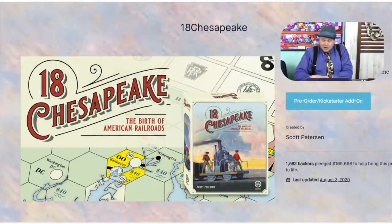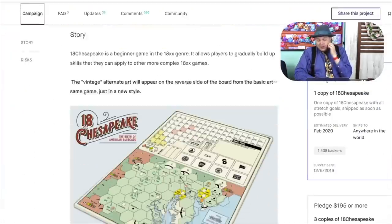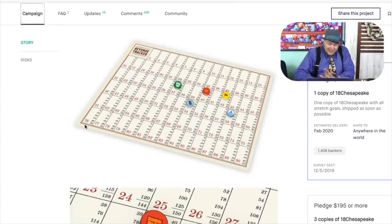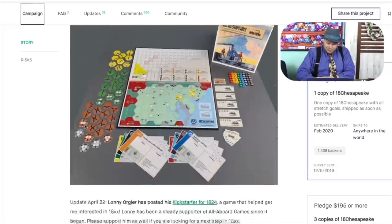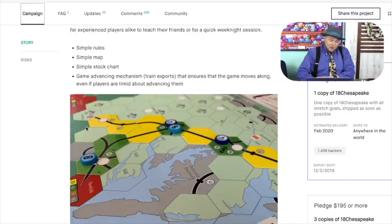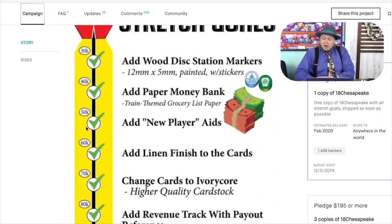I'm taking a look at 15 projects per video. Today we're starting with 18 Chesapeake. This one I got — it's in the Dice Tower library. I don't play 18xx games. I solely backed this because I wanted it to be something that people who like to play 18xx games would enjoy. I may have bought too many 18xx games for the library, but I've heard that this one is a good one, and that's probably all I'll ever know about it.